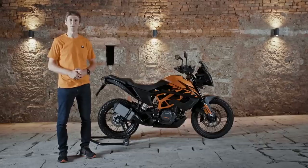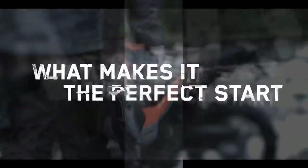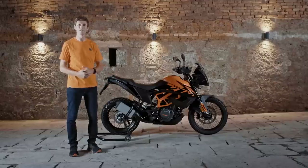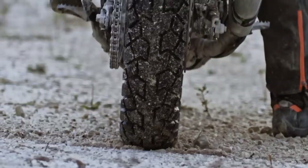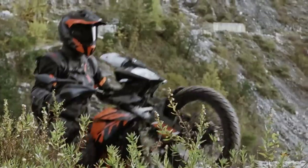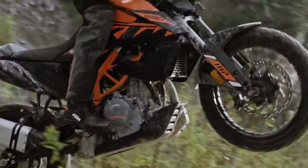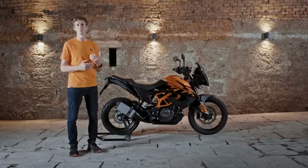Hi, I'm Chris Burch, and this is the new KTM 390 Adventure. It's a lightweight adventure travel machine that's the perfect introduction to the extreme world of KTM adventure. Its power-to-weight ratio, innovative technology, and full-size adventure equipment make it a really good option for riders looking to get into adventure riding.